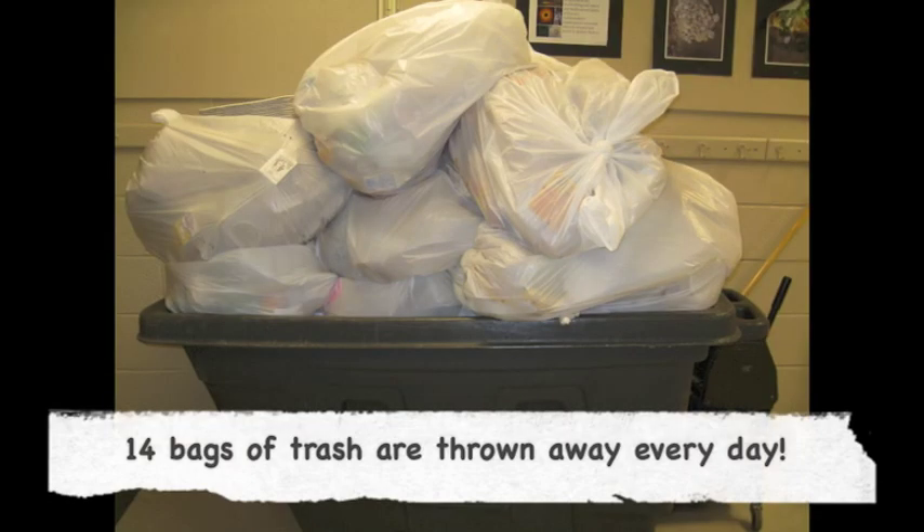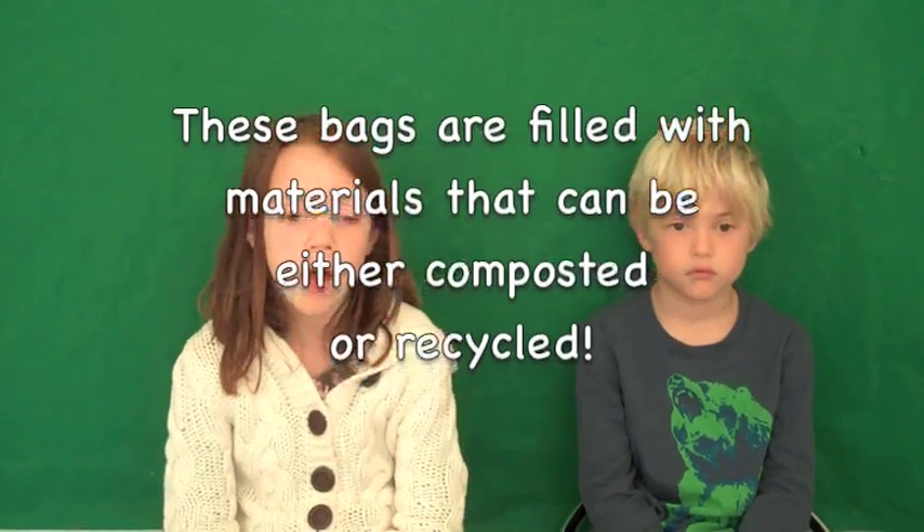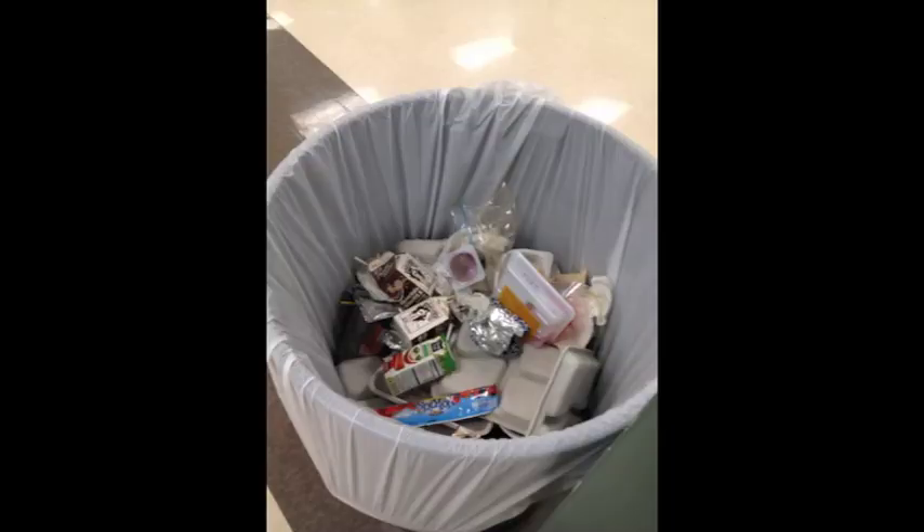Here's the problem: the bins can only hold about two to three pounds of food each week. There is a lot more food in the cafeteria that gets thrown away every day. Every day, 14 bags of trash go straight to the landfill. The bags are filled with food that can be composted, materials that can be recycled, and some things that really do have to go to the landfill. Look at these pictures of what gets thrown away every day in the cafeteria.